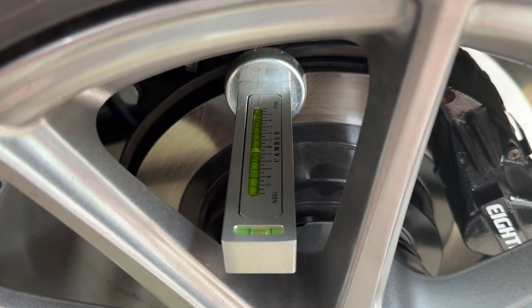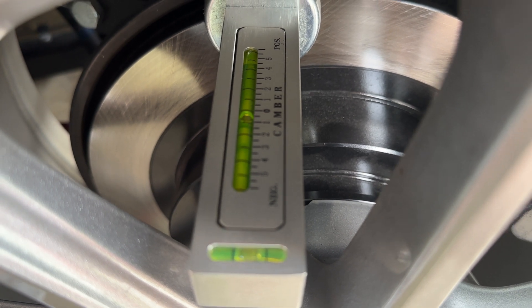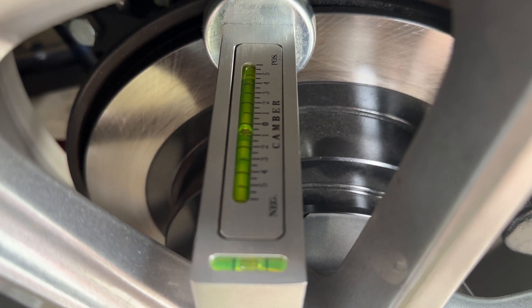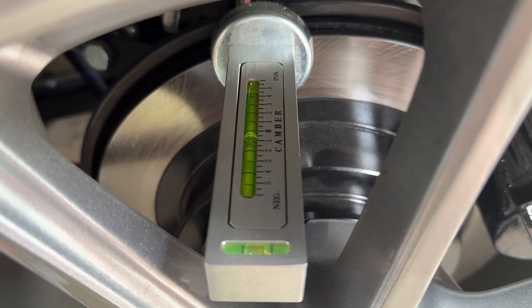I've been running a half degree of negative camber, thinking that would keep the rear tires flat for straight line acceleration, but that's not working out the way I wanted it to. Let's add another degree of negative camber and see if that gets the inside of the tire to work a little more.